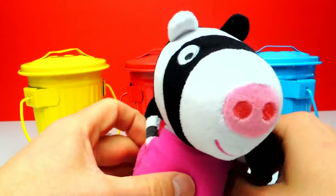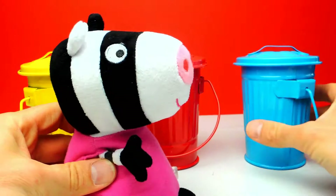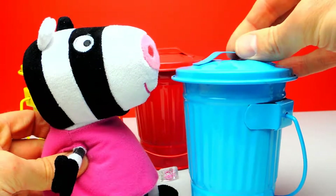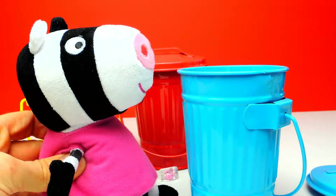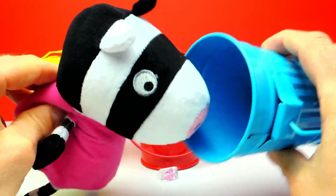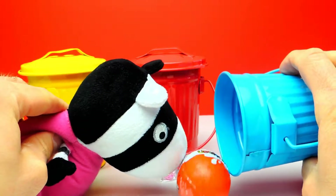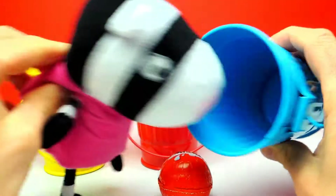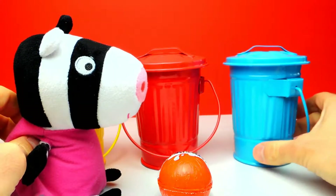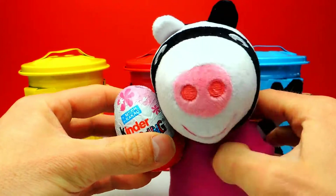Okay, let's go on. We have two more trash cans. I think there is a surprise egg in the blue one too. Here we have the blue trash can. Okay, Zoe Zebra, let's have a look. Can you see something? Oh look, I already can see another surprise egg and it's a Kinder Surprise Egg. I love these Kinder Surprise Eggs because of the yummy chocolate and the awesome toys you can find inside. It's a special edition for girls only — let's see what we get.